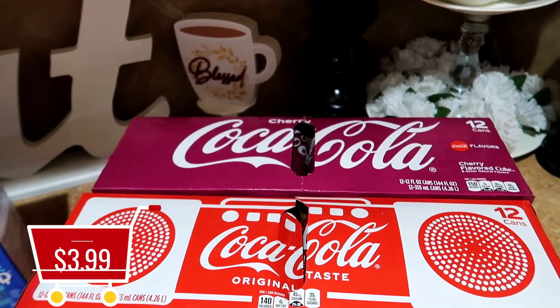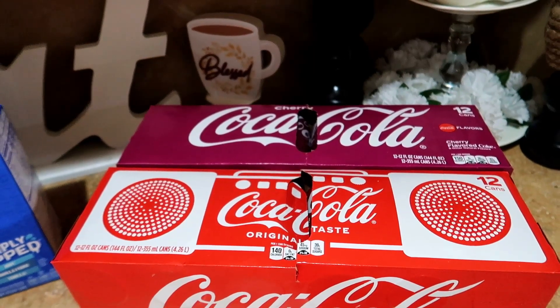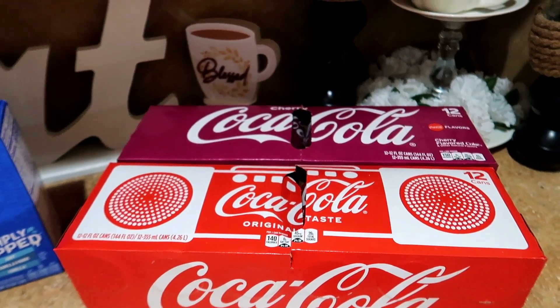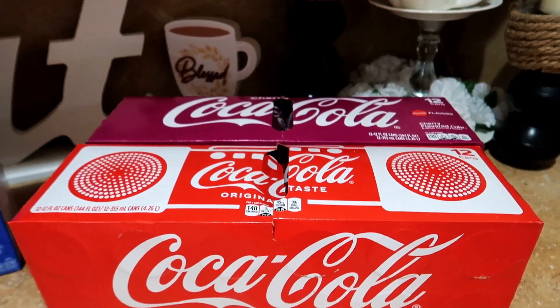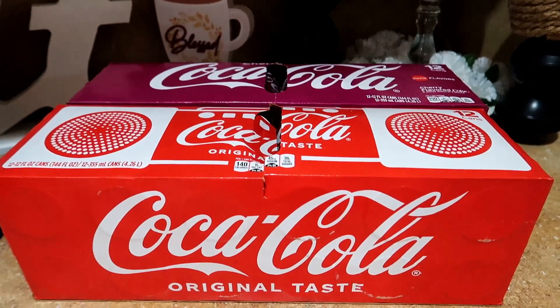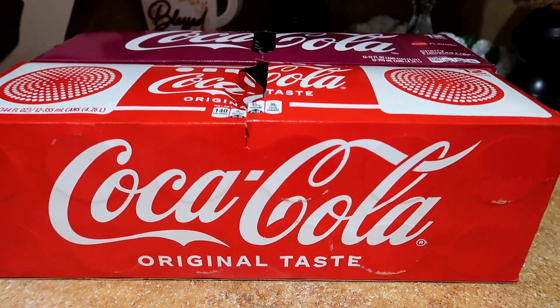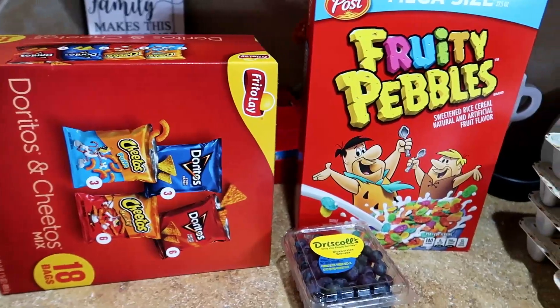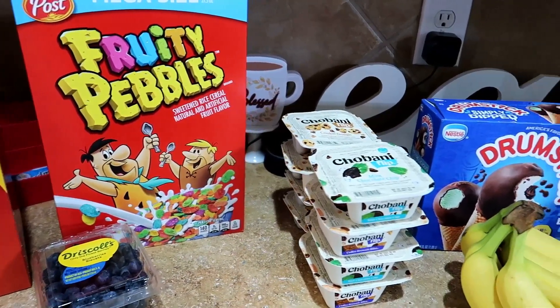The Cokes were on sale for $3.99. They had every version of every soda on sale, including Pepsi products as well. Regular price for a case of Coke these days is around $7 to $8 depending on where you get them, so $3.99 for a case of soda is a great price. Now let's take a look at everything I got at Kroger before moving on to my first Walmart haul.